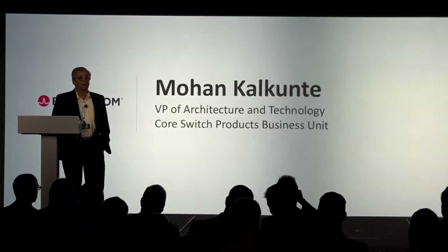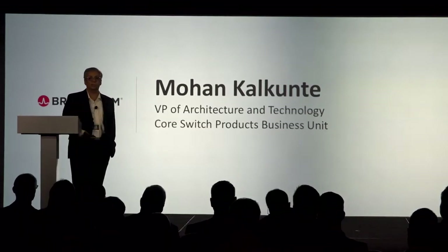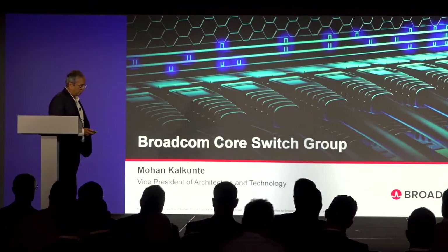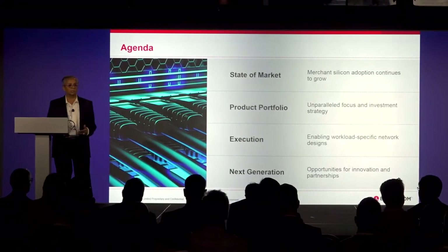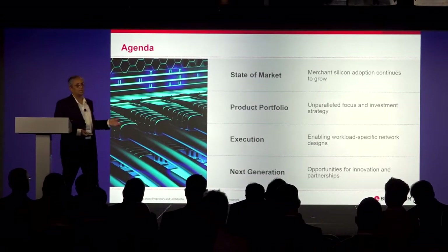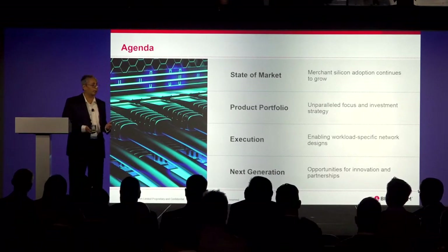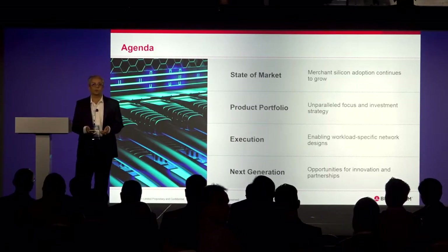Hello, good morning. Thank you to QCT for giving us this opportunity to come and talk about Broadcom and in particular about the switch products. Really excited to be here today. Listening to some of the themes this morning — flexibility, innovation, agility, openness — I think you will see how Broadcom silicon is playing into these themes, and I'm glad what we're talking about today lines up with what was discussed this morning.